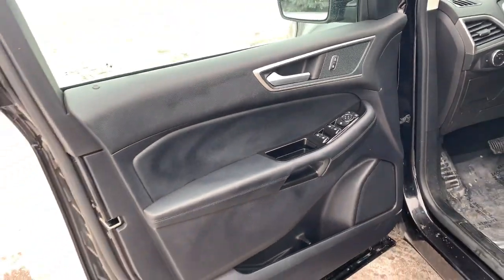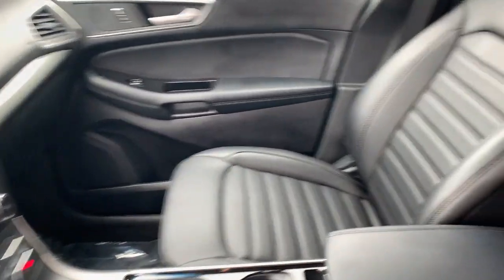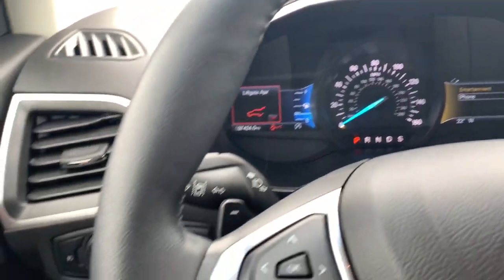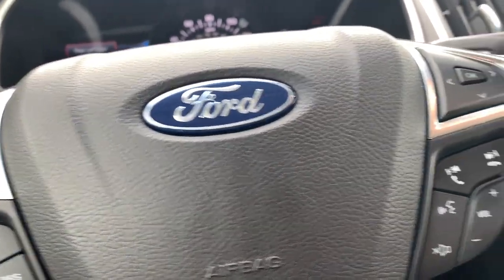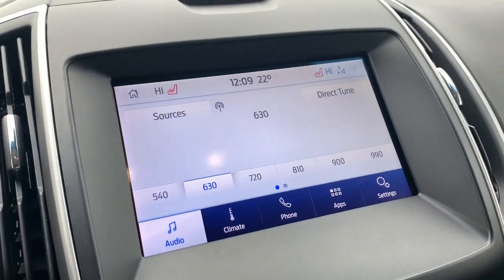These are just some of the great options this vehicle comes with: all-wheel drive, keyless entry, heated driver's seat, hands-free lift gate, fog lamps, satellite radio, remote engine start, premium sound system, power passenger seat, and power lift gate.